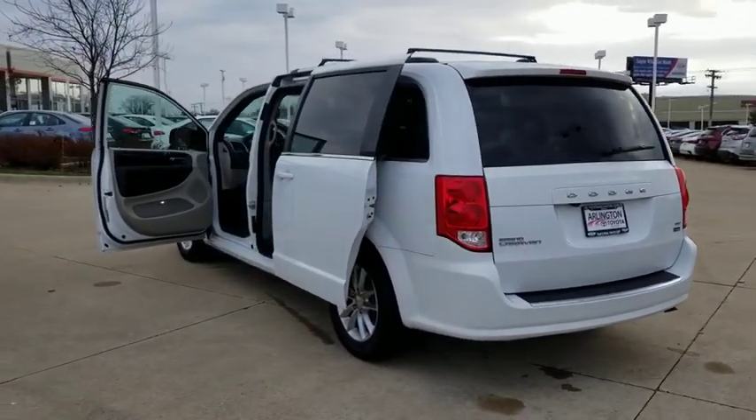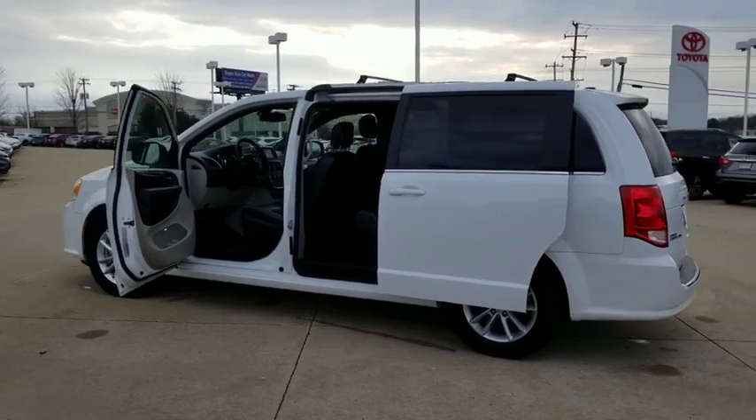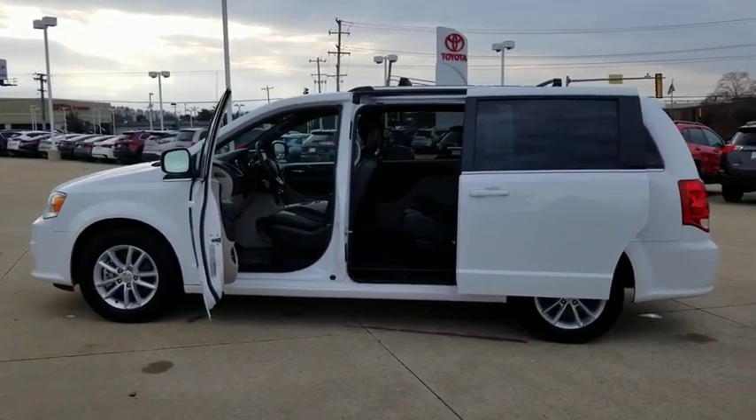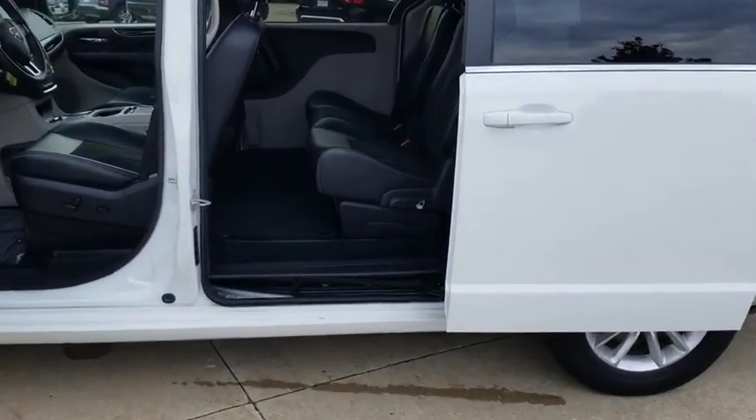This vehicle has less than 45,000 miles. Here are some of this vehicle's great options: anti-lock braking system, steering wheel audio controls, remote engine start, backup camera, keyless entry, power liftgate, traction control.